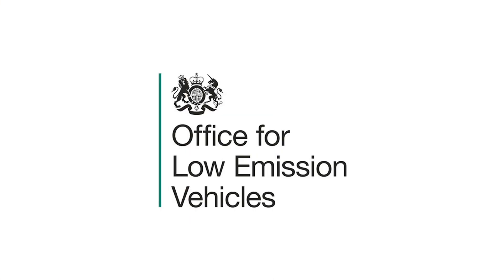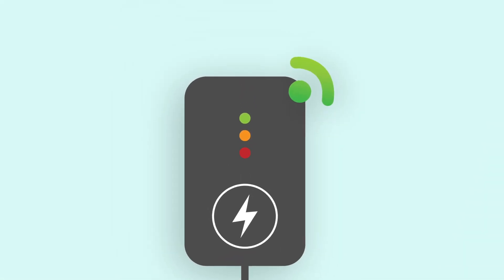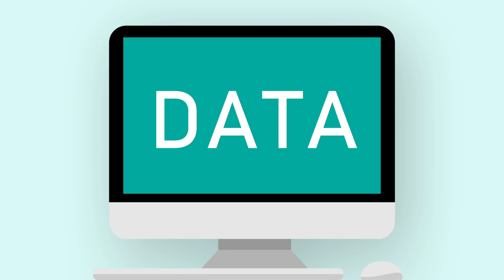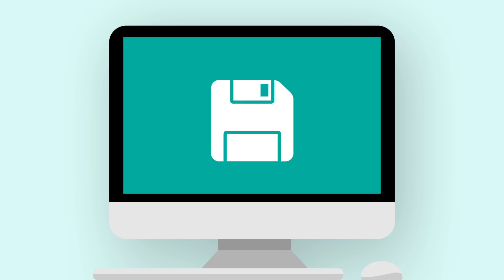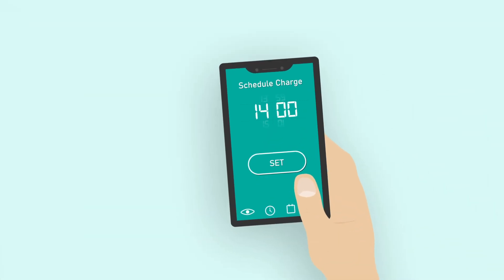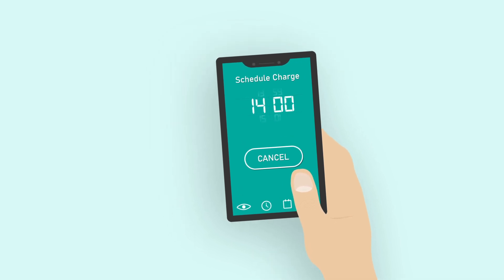When installing under the OLEV scheme, the equipment must also be OLEV approved, which will be the responsibility of the manufacturer. To be eligible, it's essential that the charging point equipment is smart. That is, it will communicate data about each charging event — for example to the manufacturer, who will store this data and periodically submit a usage report to OLEV. It will also allow the user to monitor charging, schedule events, and generally be in control of the process.